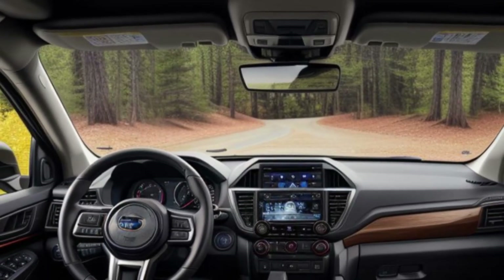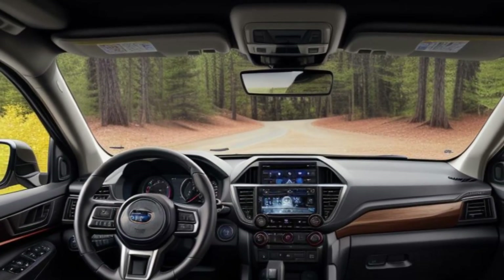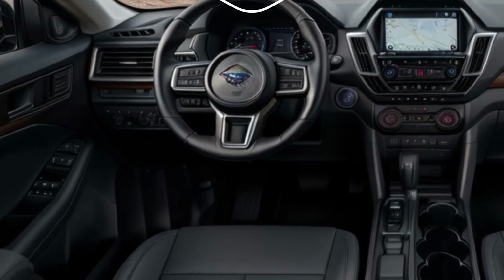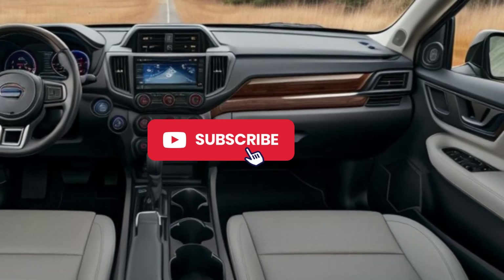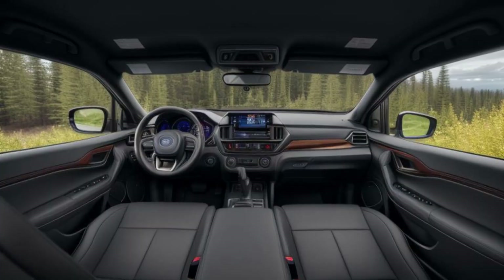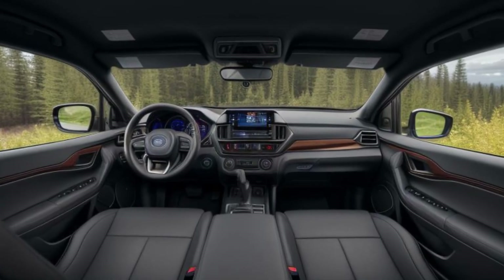The Forester comes equipped with Subaru's latest Starlink multimedia system, featuring a large touchscreen display, advanced connectivity options, and seamless smartphone integration. Stay connected, entertained, and informed with every drive.